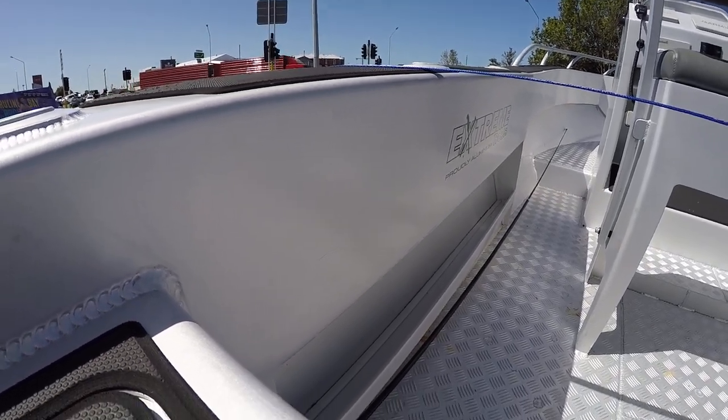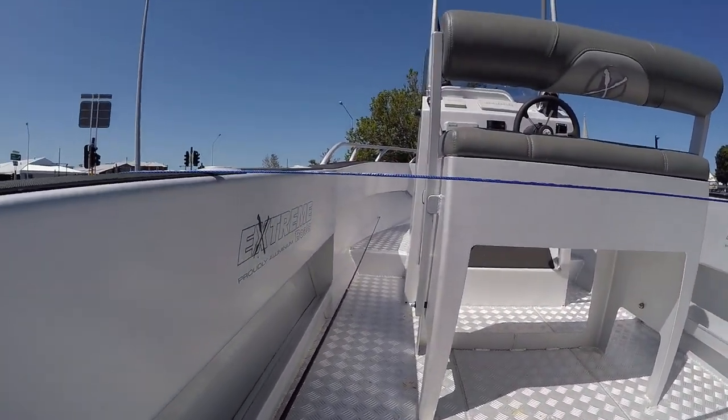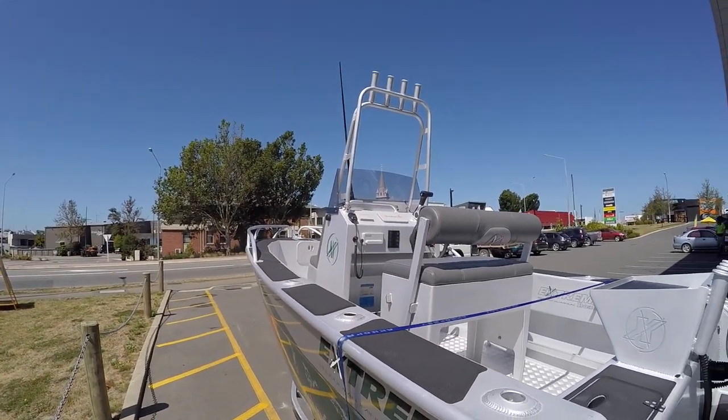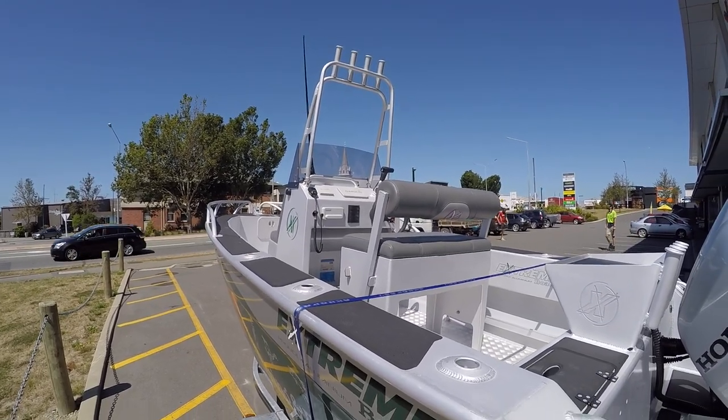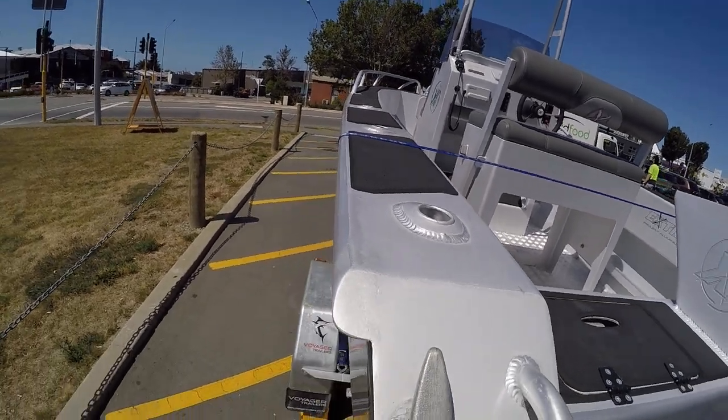You've got nice little holders there for all your rods and your nets and stuff like that, storage underneath the seats, footrest. There you've got a radio, GPS plotter, and nice welds on there.